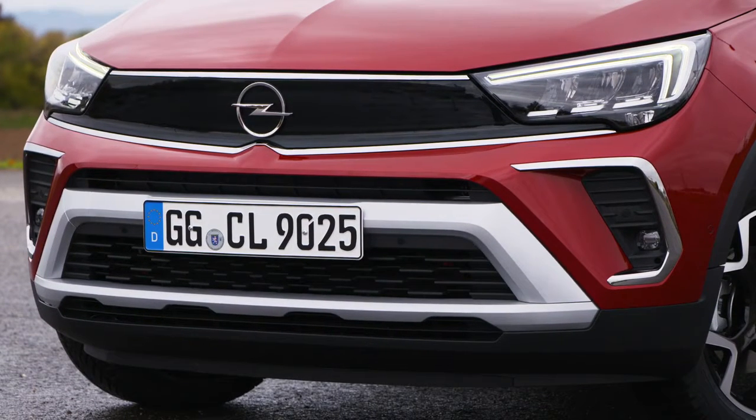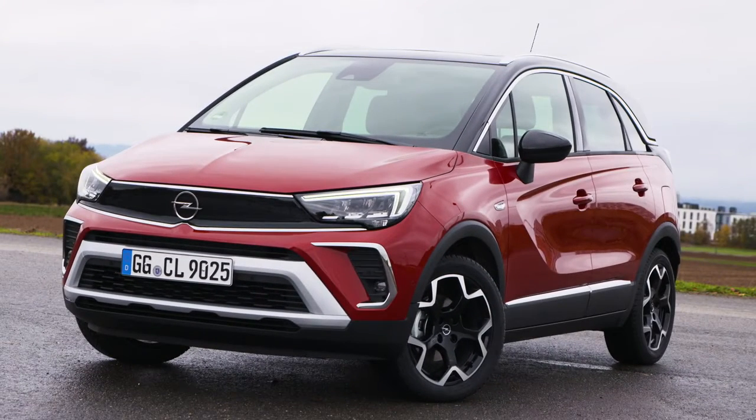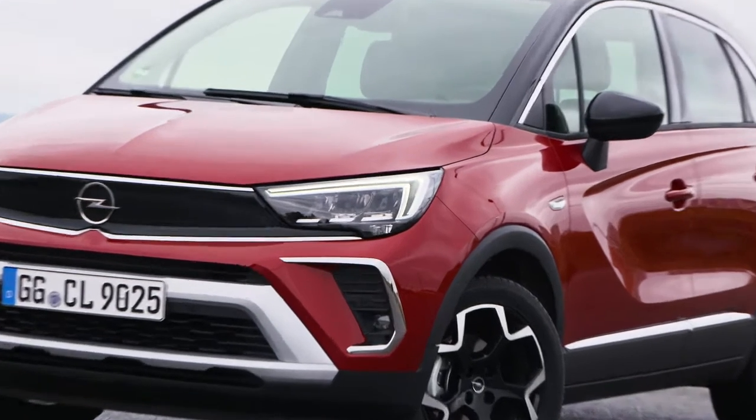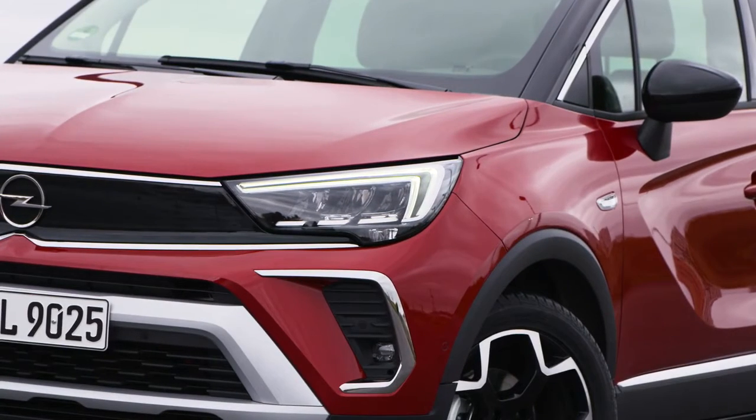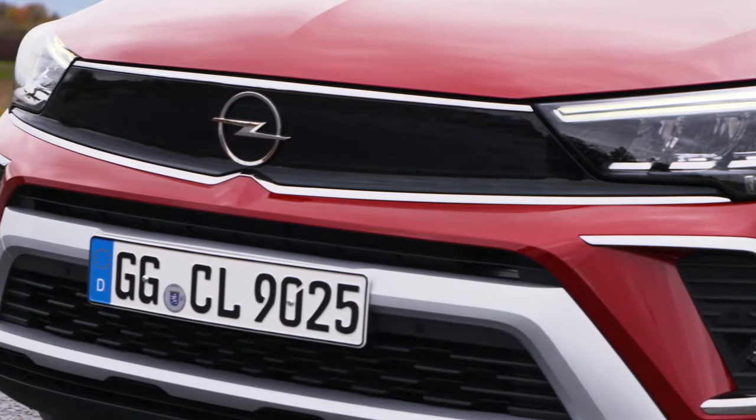As with the Mocha, the new Opel Crossland dispenses with the X-Appendix in its name. In addition to the design, Opel has further developed the Crossland's chassis, steering, and added a sporty GS line and trim as well as IntelliGrip adaptive traction control.